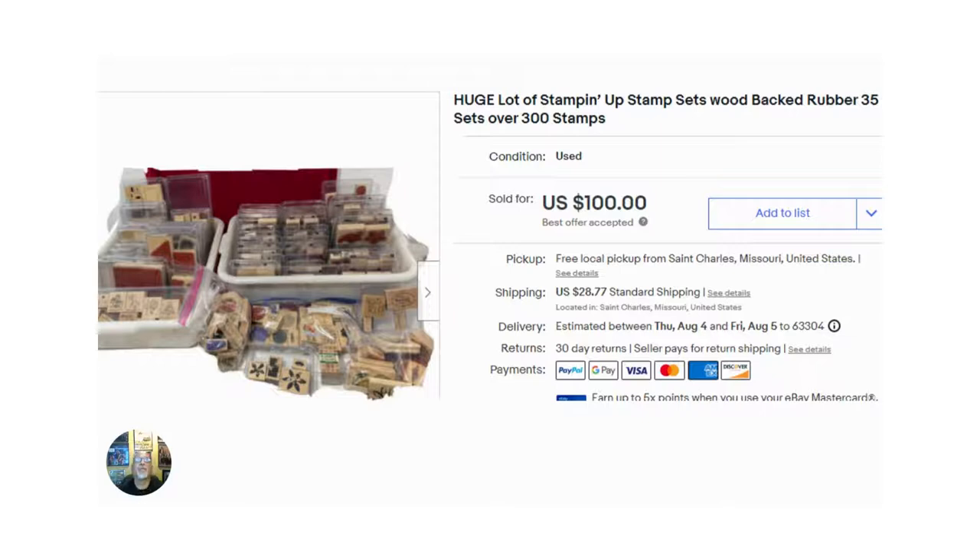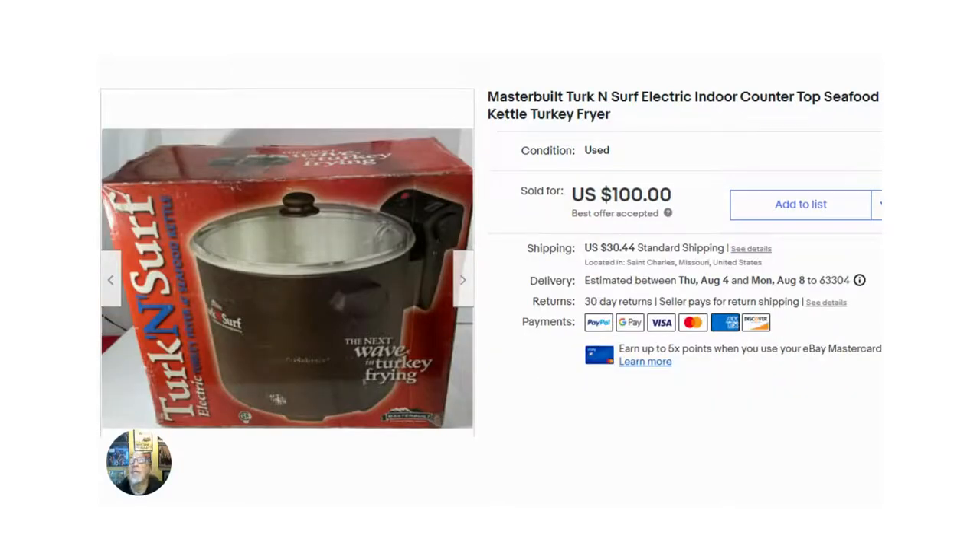Speaking of something that also took up a lot of space — this Turk & Surf electric indoor countertop kettle for seafood and turkey. I purchased this at a private pick and paid $15 for it. It had been listed for four months and was a gigantic box, so I was super happy to see it go. I think I had it listed for $125 or $130, but took an offer and was just super happy to get it out of the house.